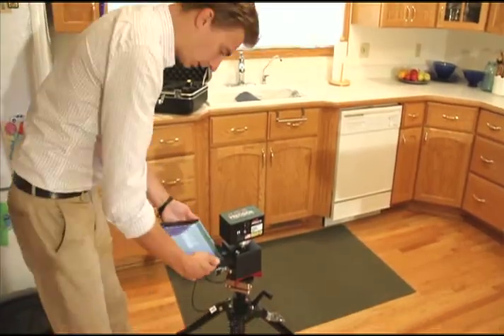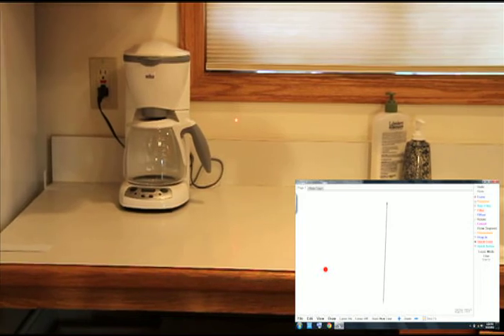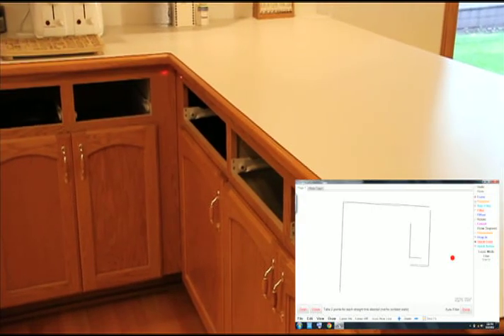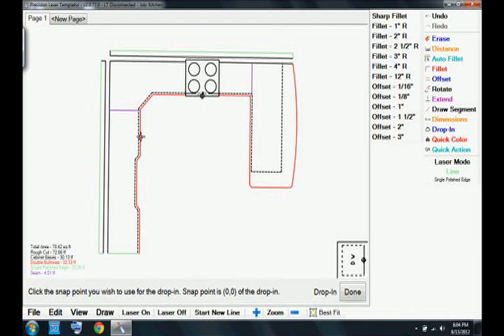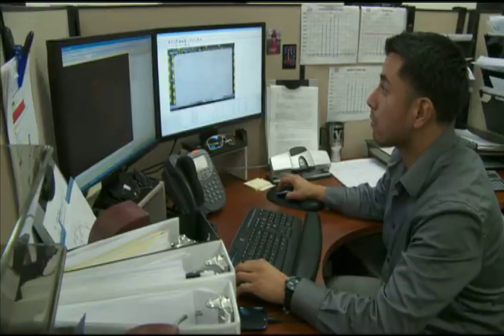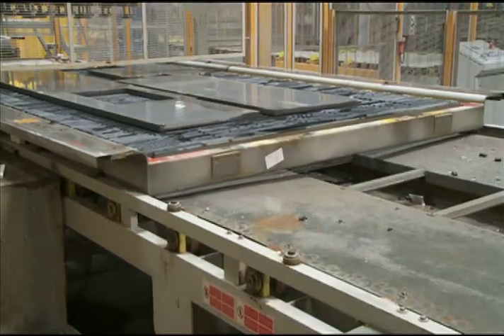VT Stone Surfaces also uses industry-leading technology in the field. Our templaters work with both laser and photo measuring systems, providing accurate measurements for our customers and assuring the least intrusive way to create a template. This means the homeowner is never left without a working kitchen for an extended period of time. Once the templater has completed the measuring process and the customer is comfortable with the details, the project will then move into production.